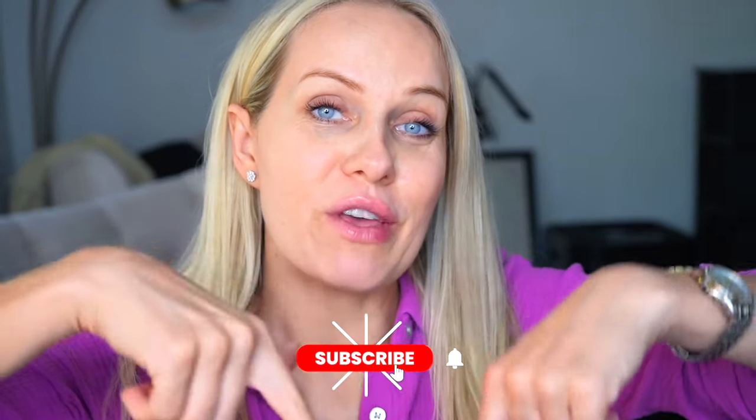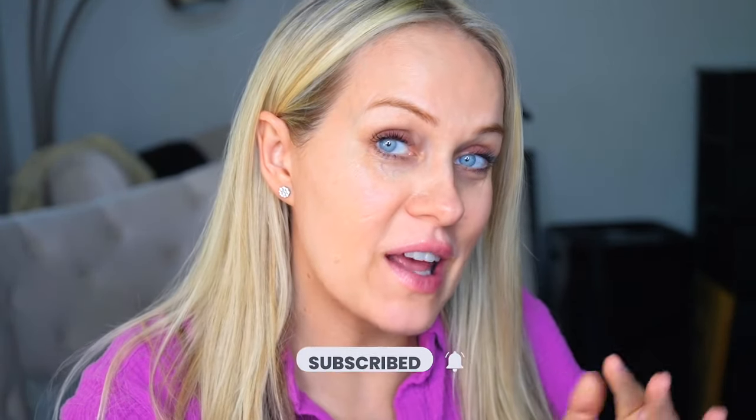If you have any questions about this cream, please let me know in the comment section. I love you so much — please subscribe if you haven't, hit that red button, and I'll see you in my next video. Bye!